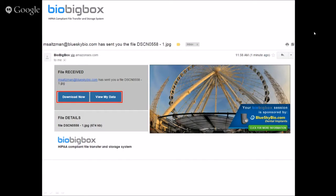When you send the file, the receiver receives an email — as simple as can be. There are two buttons: 'Download Now' and 'View My Data.' They don't even need to be a registered BioBigBox user. They can download the file or view it in the BioBigBox website in the My Data section. The user simply gets the email, can download it, or keep it stored online.